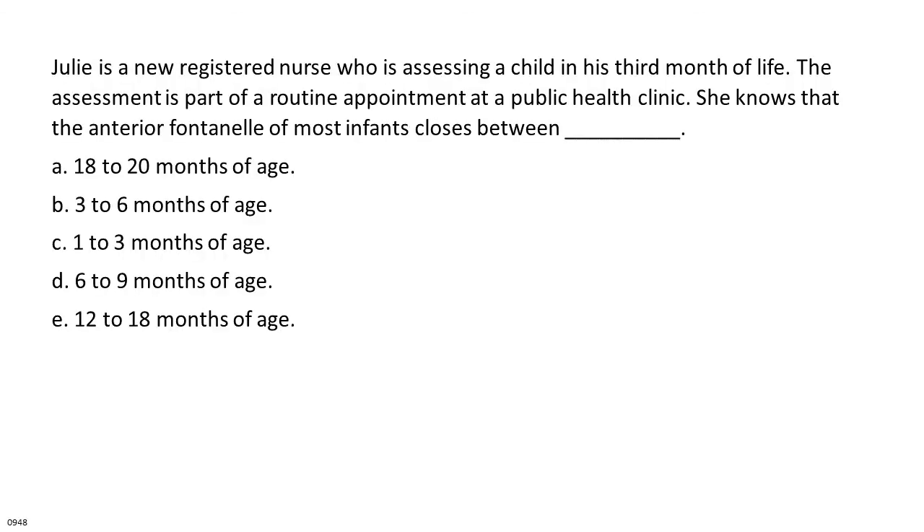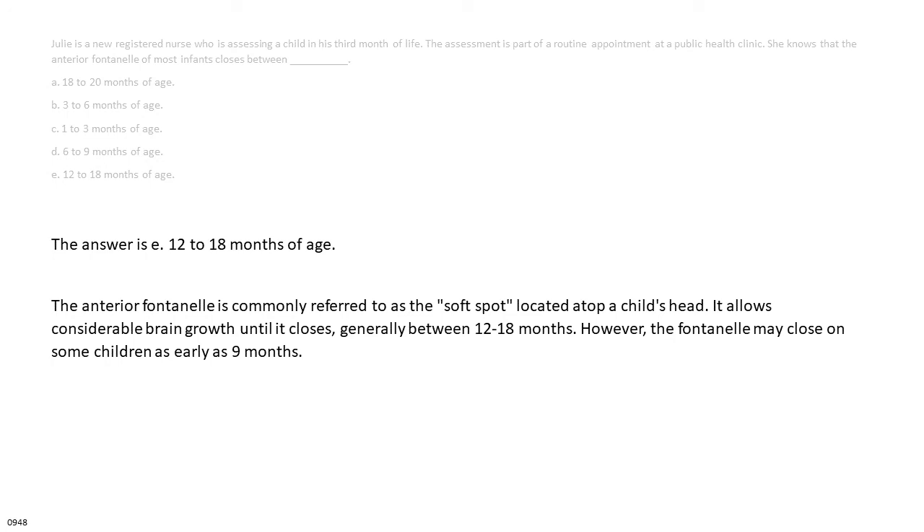Julie is a new registered nurse assessing a child in his third month of life. She knows that the anterior fontanel of most infants closes between: A. 18 to 20 months. B. 3 to 6 months. C. 1 to 3 months. D. 6 to 9 months. E. 12 to 18 months. The answer is E: 12 to 18 months. The anterior fontanel (the soft spot atop a child's head) allows considerable brain growth until it closes, generally between 12 to 18 months, though it may close as early as 9 months in some children.